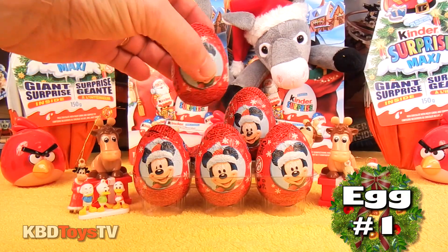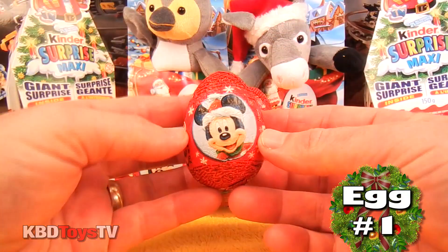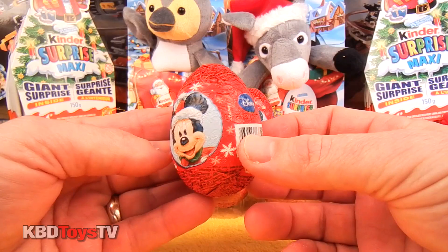Alright boys and girls, let's open up egg number one. I wonder what's inside this Mickey Mouse surprise egg.